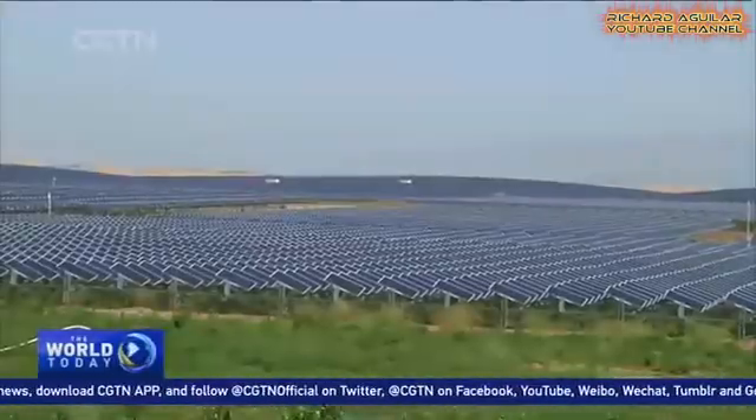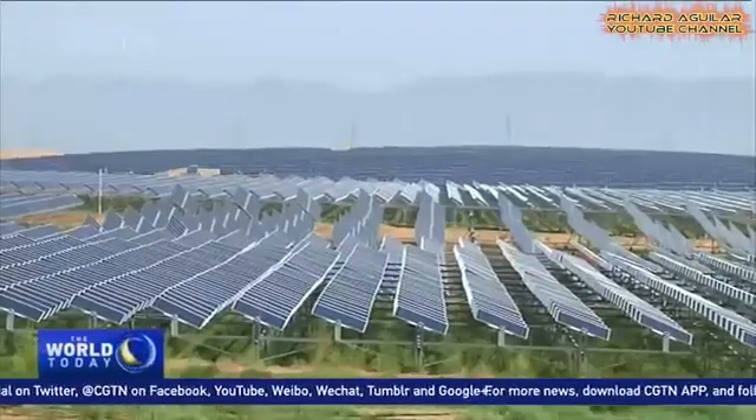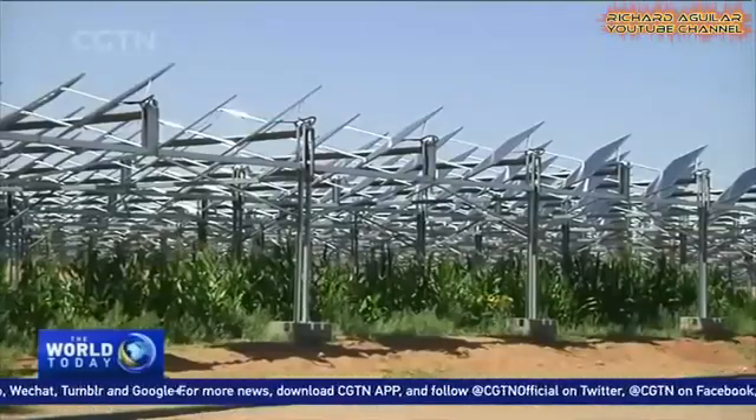The solar power station generates 500 million kilowatt hours every year. It also generates income for local people. We've hired local people for construction and maintenance work. They also become shareholders by leasing land to us. I used to earn two to three thousand yuan a year. Now I get paid forty thousand yuan a year. It's a big difference.